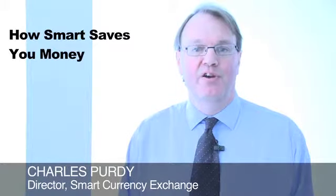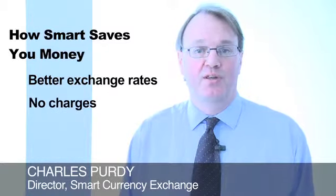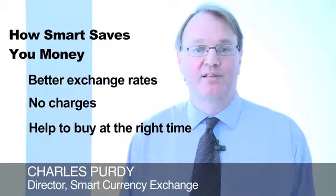We can save you money by offering you better than bank exchange rates, no charges within the process, and helping you to buy at the right time.